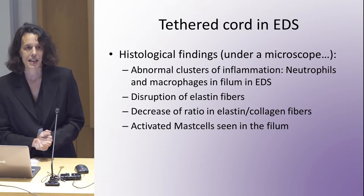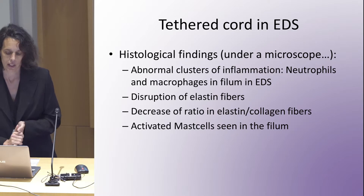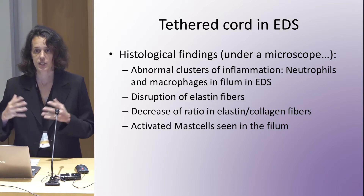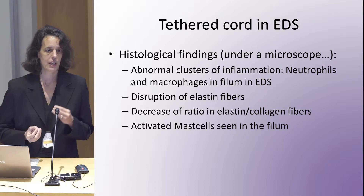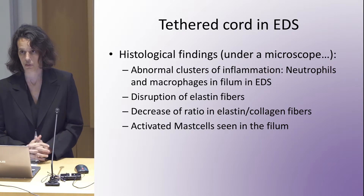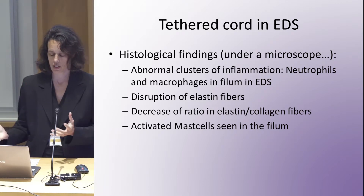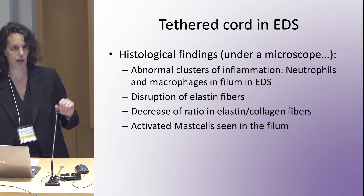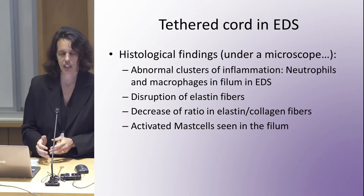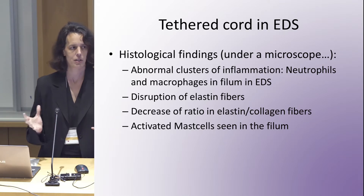The only evidence I have suggesting something slightly different from simple embryology in EDS is what happens when we send a piece of filum to a pathologist and they look at it under the microscope — they see more than we would expect in a non-EDS tethered cord patient. We see abnormal clusters of inflammation, some neutrophils and macrophages, disruption of elastin fibers, and a difference in the ratio of elastin versus collagen fibers. Why would you see neutrophils, macrophages, and activated mast cells? I'm sure you've heard a lot about mast cells today — so it raises the question of whether something is going on there.